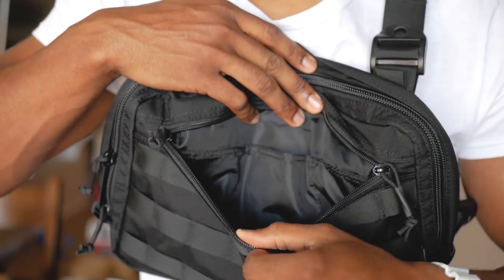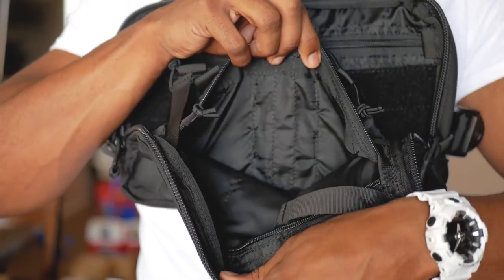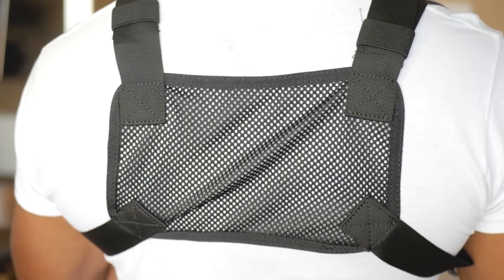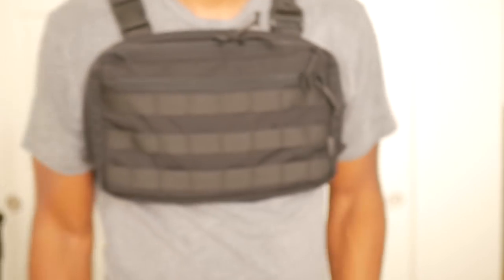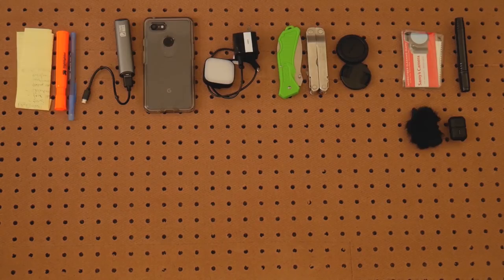I've got one word for you: pockets. This thing has so many pockets — 13 pockets. I like how the shoulder straps lay. It's comfortable to wear. The back paneling is made of some type of mesh fabric — it breathes. I mean, it looks cool. I don't feel ridiculous wearing this thing, and I can carry a lot of stuff in here.